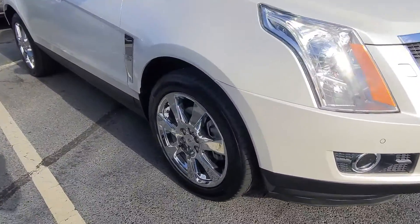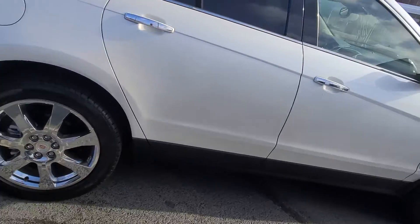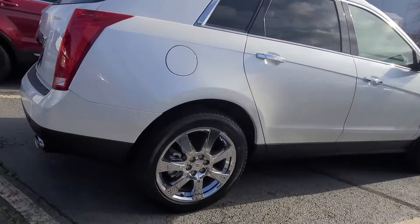Jacob here over at Cosmo Motors in Hickory, North Carolina. I'm gonna go ahead and just do a quick video walk around of this 2011 Cadillac SRX.